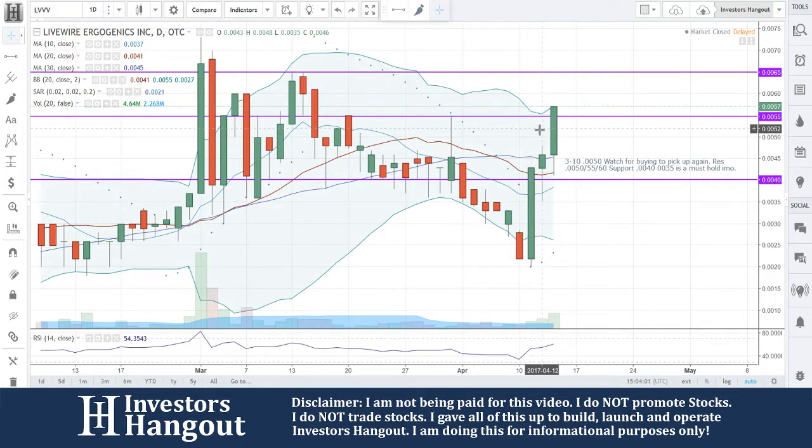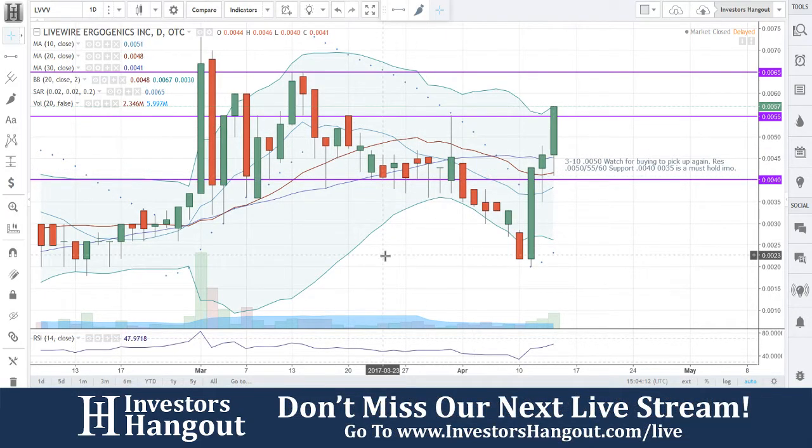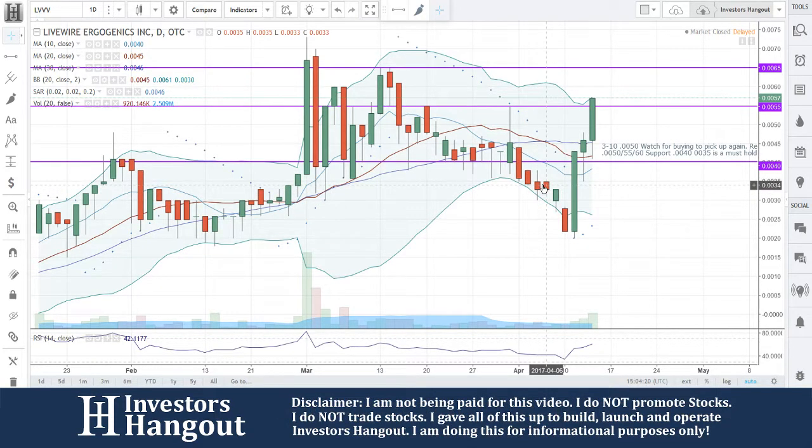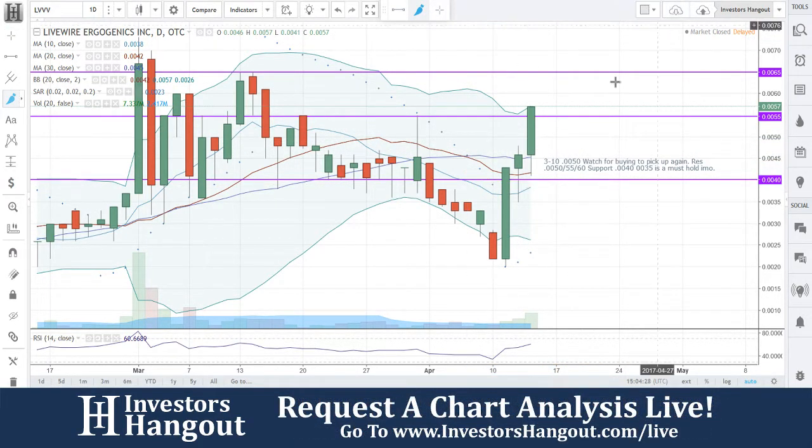The following day on the 12th, opened at 0.0043 and closed at 0.0046, and again opened at 0.0046. For all you guys watching this right now — I talk about gap-ups all the time — this stock right here avoided every single gap. There is not one single gap in here, and look at that coming from the 0.0022 area.